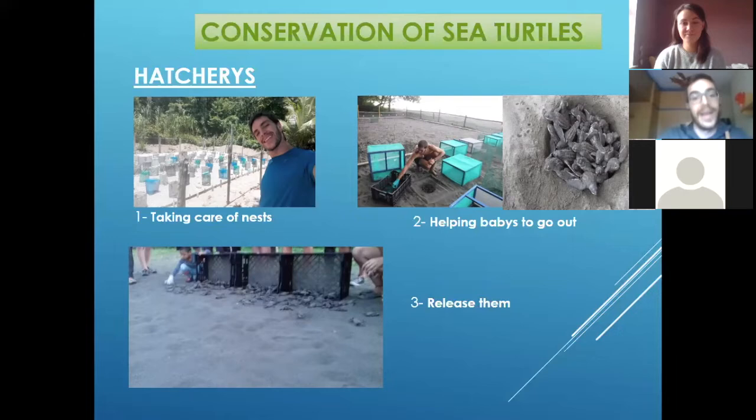The hatcheries are like a space of the beach that we prepare first at the beginning of the season. We make like a pool of, for example, 20 meters by five or six, and we get space of one meter by one meter to bury every nest in every space. As you can see here, every one of these markers is one nest, separated one meter from the other. Inside that sand are a lot of nests. In this one I think there were 129 nests.